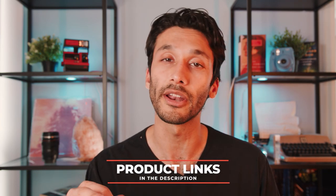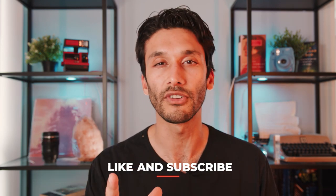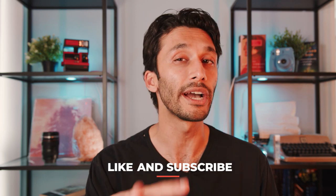That wraps up our video on the top five YouTube cameras. If you guys have any questions, hit me up in the comments down below and I'll make sure to get back to every single one of you. There's a link in the description for all the products discussed today. Last but not least, make sure to leave a like and subscribe to the channel — it really helps me figure out what kind of content you guys like and what I should make going forward. Thanks so much guys, see you next time.